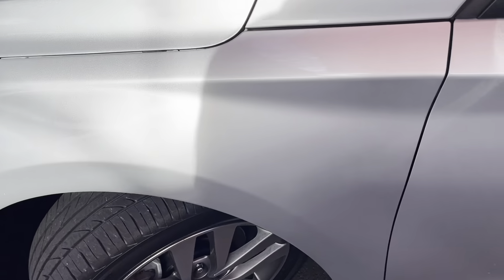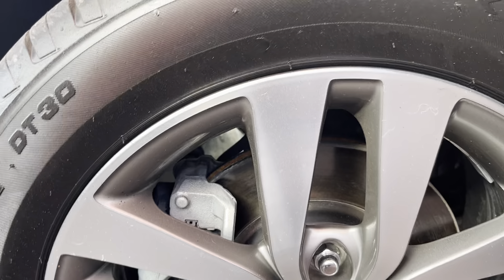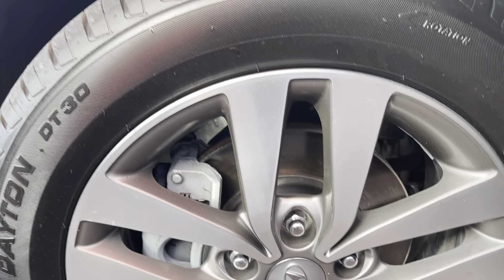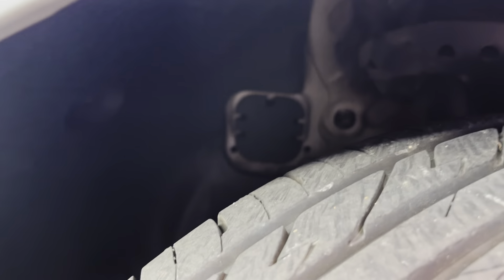Coming through the front left guard, that's all nice and tidy as well. Down through the front left wheel - no gutter rash or anything on this one, a nice clean alloy wheel. Same as the other side, heaps of tread left in that tyre.